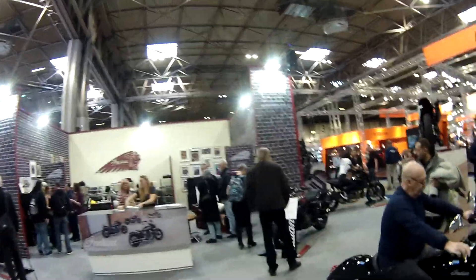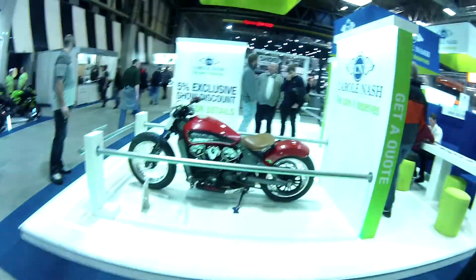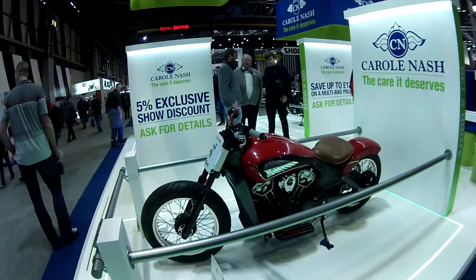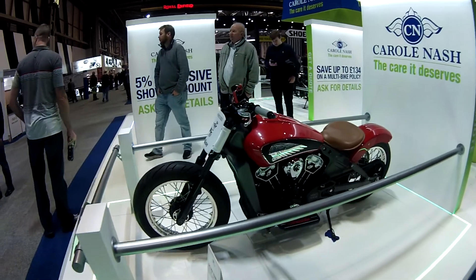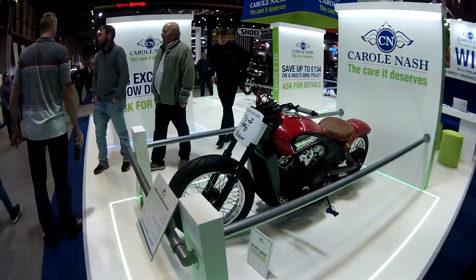No doubt, Indian. They've got an impressive stand here this year. Look at that Indian — beauty. Made by Crazy Horse as well — custom build. Very nice.